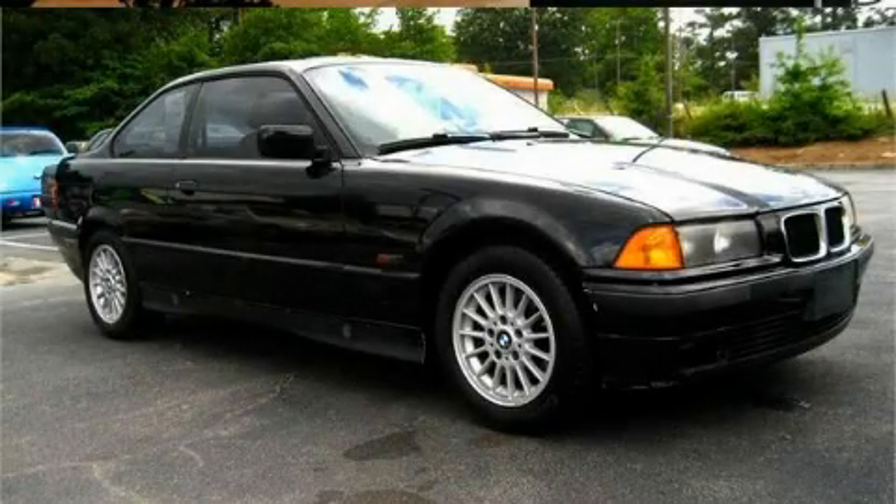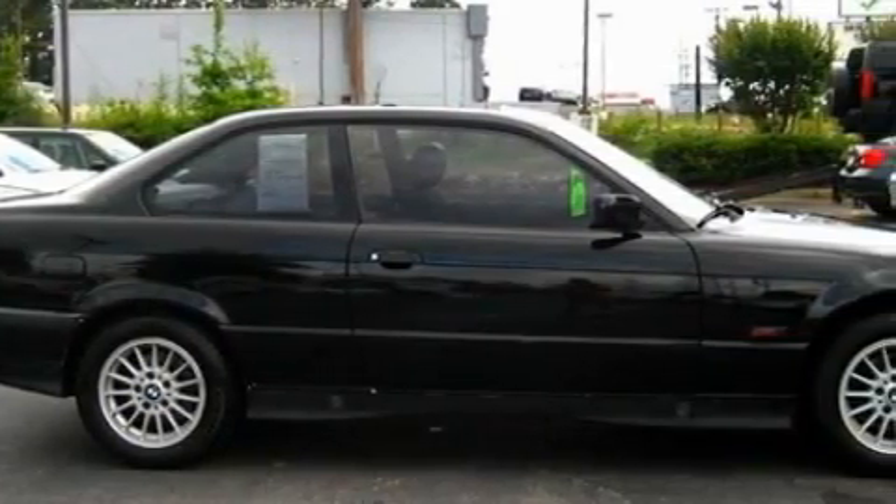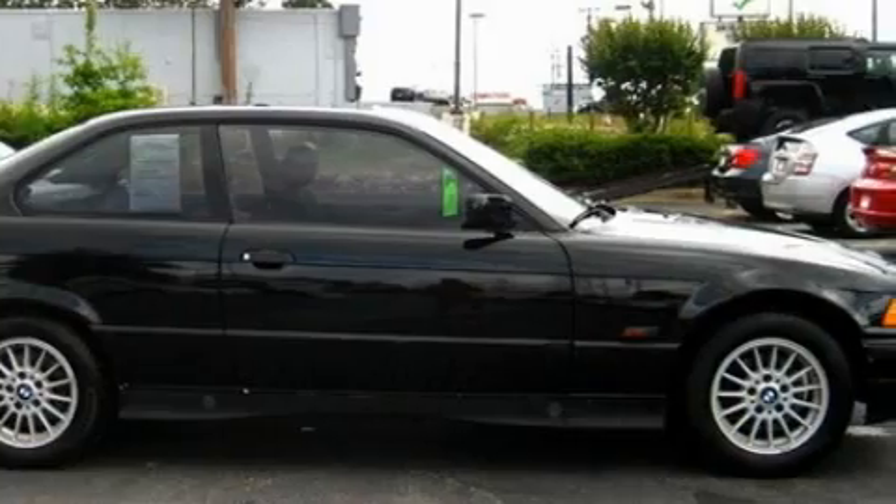This is a 1996 BMW 318 with great fit and finish. It has a 1.9 liter four-cylinder engine and a manual transmission.